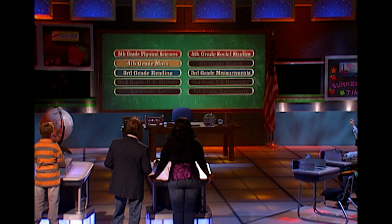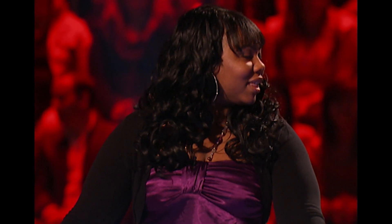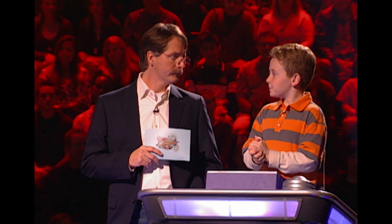Pick a subject and let's go for $50,000. Is math a good subject for you, Jacob? It's my best subject. Your best subject!